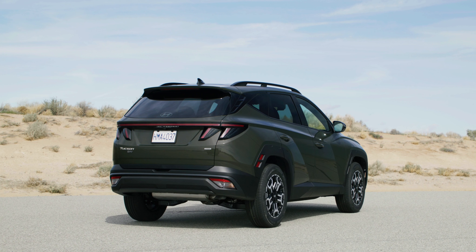Today, Hyundai showed off North American and European versions of the updated model, which, predictably, look almost identical.